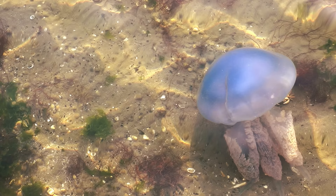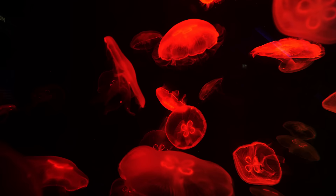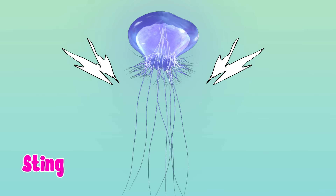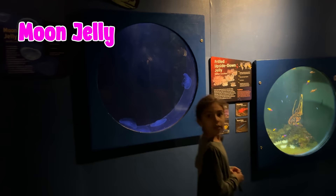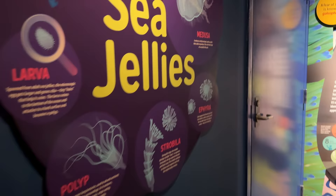Let's go see sea jellies. Look at these jellyfish. These umbrella-shaped creatures can be very colorful and some have tentacles that can sting. These are moon jellies. These are upside-down jellies.